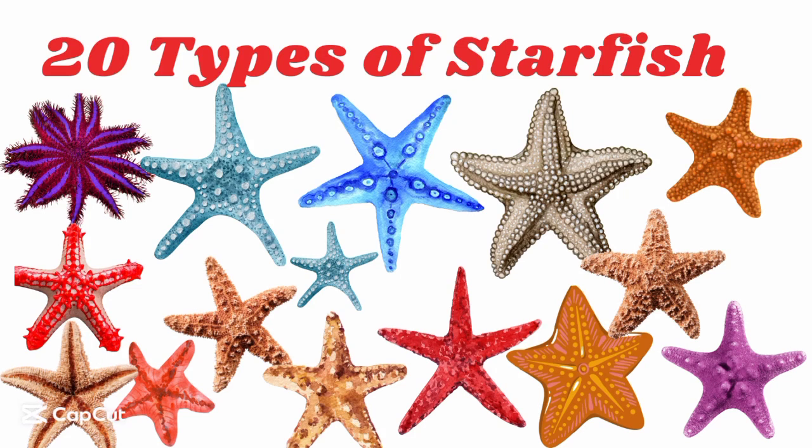Hi kids, today we learn about 20 types of starfish with incredible facts.